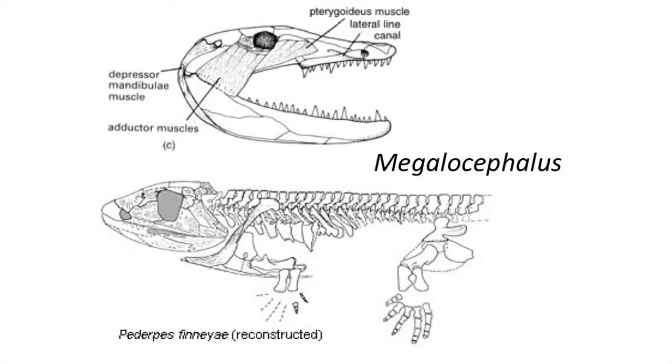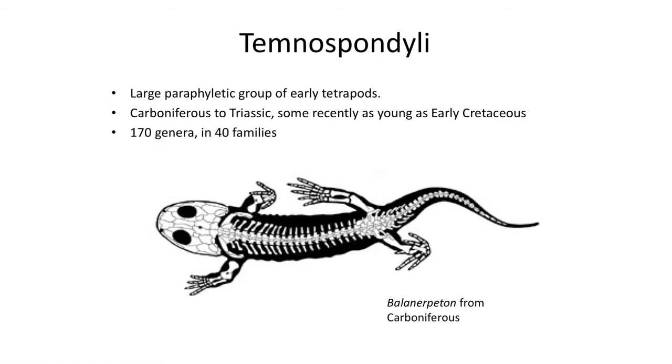One of the innovations we see in these early tetrapods is improvement in jaw muscles, found in the Mississippian tetrapod Megalocephalus, which provided a stronger bite as well as muscles to open the jaw. Now many of these early tetrapods are placed in a large group called Temnospondyls, which is a large paraphyletic group of early tetrapods including over 170 genera and 40 families. The Temnospondyls were a successful group of basal tetrapods that survived into the Mesozoic, as recently as the early Cretaceous.